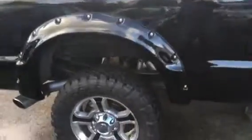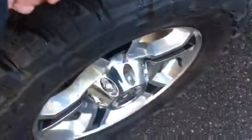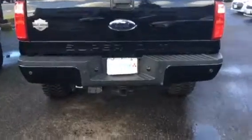Nice running boards, thunder flares, nice rims, great tread on the tires. Backup sensors, towing package with wiring harness and a backup camera. Just got a hard tonneau cover.